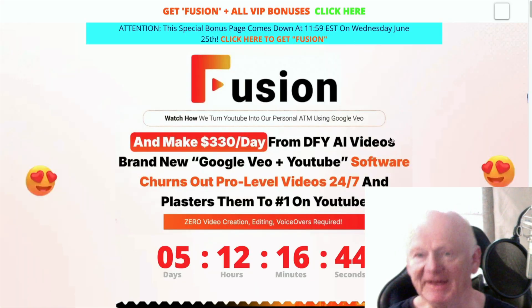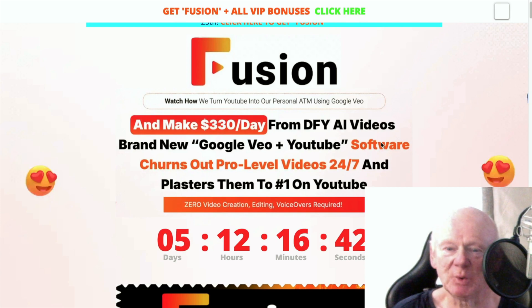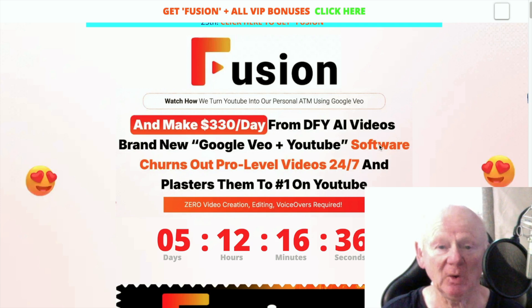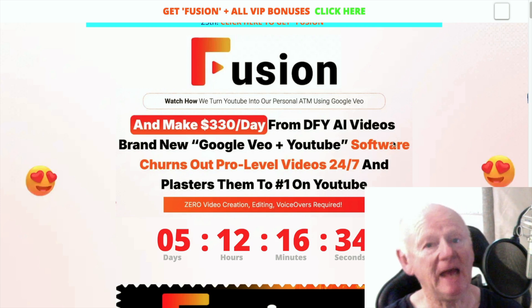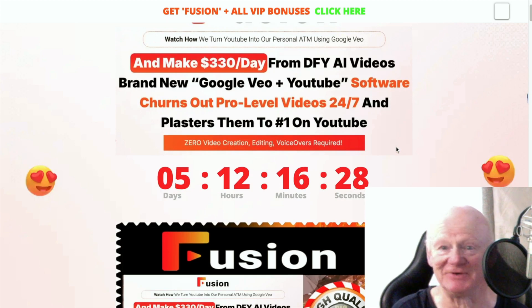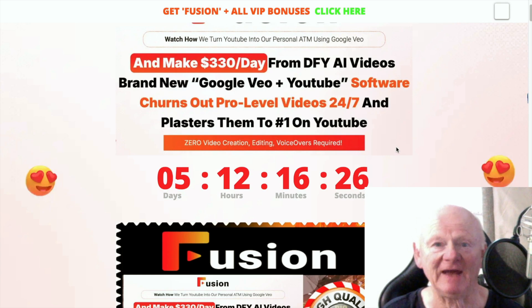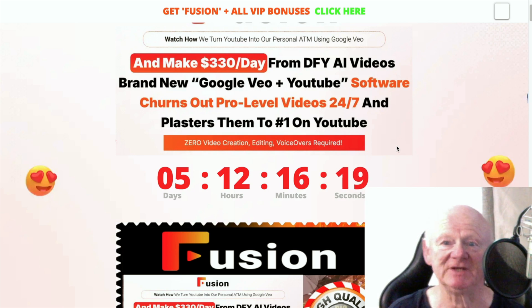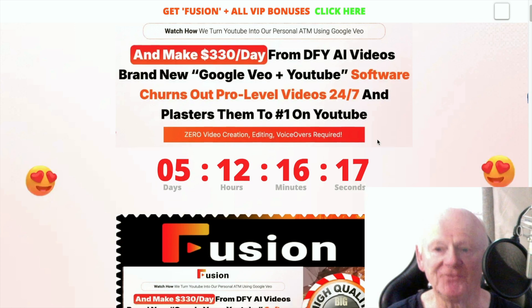It looks like this when you get there, and it tells you all about Fusion — done-for-you AI videos basically. Put a keyword in and it'll go away and create everything: the AI people and everything. It's unbelievable. So if you want Google Veo creating your videos, putting them on YouTube, ranking them, getting the views and the traffic, this really is for you.